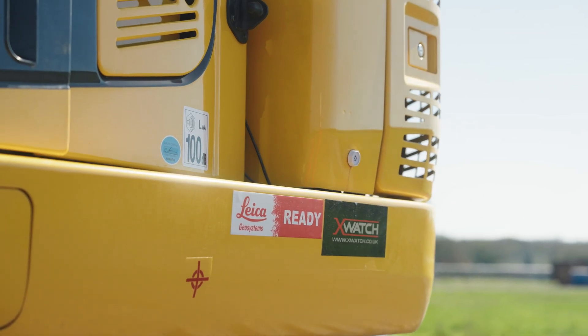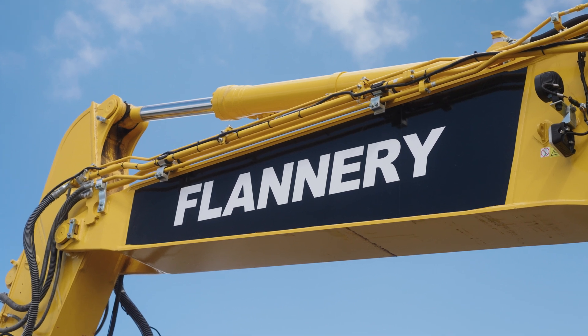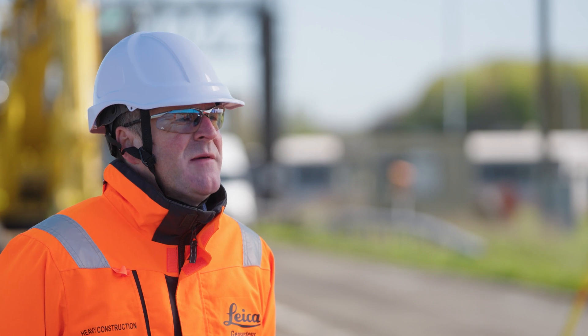Leica Geosystems, X-Watch and Flannery have come together to develop a solution to reduce these risks and reduce further plant-people interface. We're excited to be here today to give you a preview of our 3D dynamic avoidance solution.